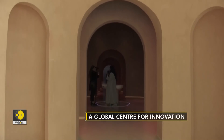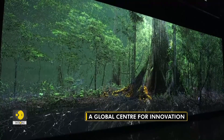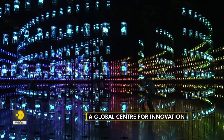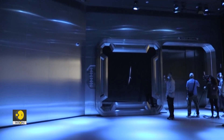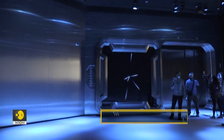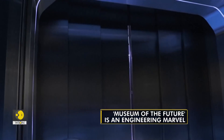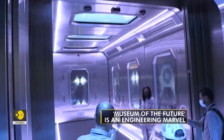Inside, visitors will be able to experience the latest technologies such as virtual and augmented reality, artificial intelligence and human-machine interaction. The museum also includes innovation laboratories for health, education, smart cities, energy and transportation.